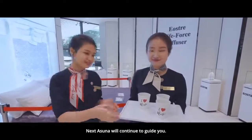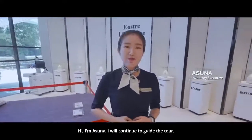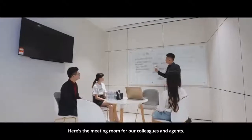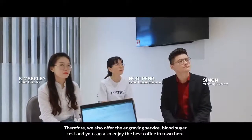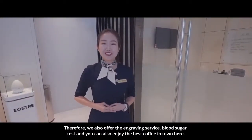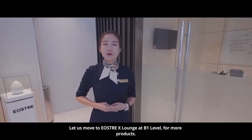Next, Asuna will continue to guide you. Hi, I'm Asuna. I will continue the tour — please follow me. Here is the meeting room for our colleagues and agents. Agents can utilise this room to help share with guests. We also offer engraving service, blood sugar tests, and you can enjoy the best coffee in town over here.